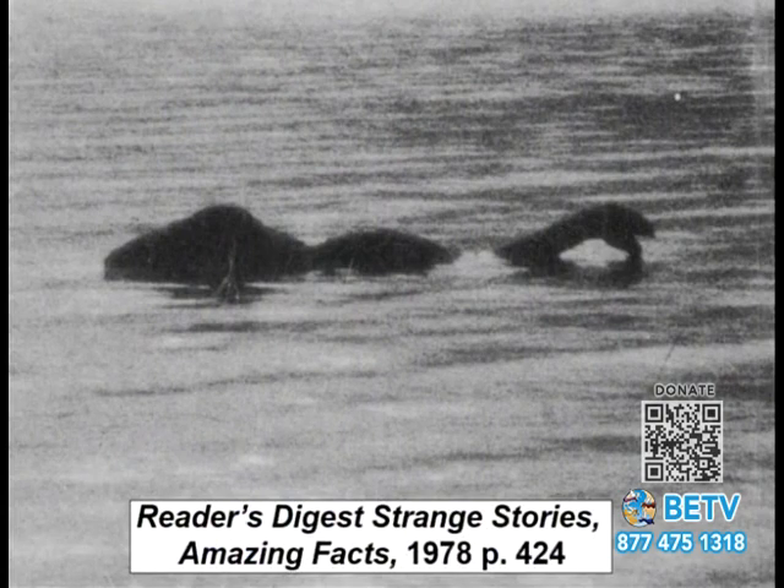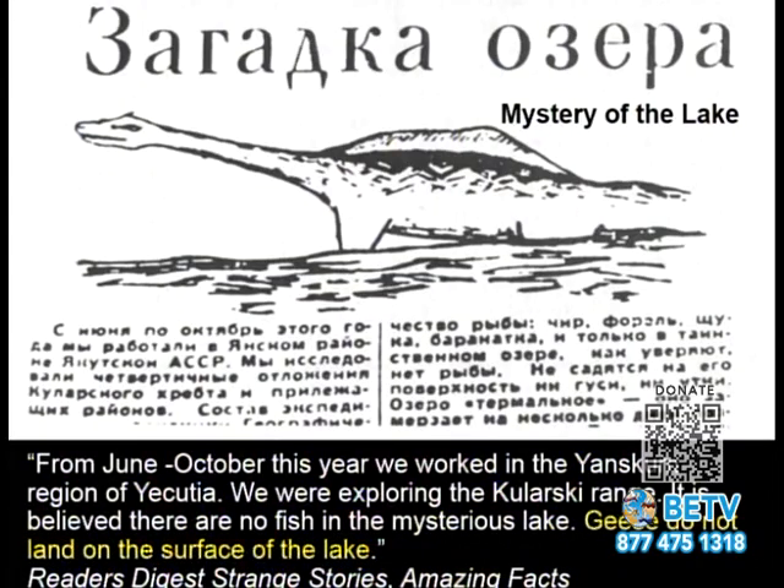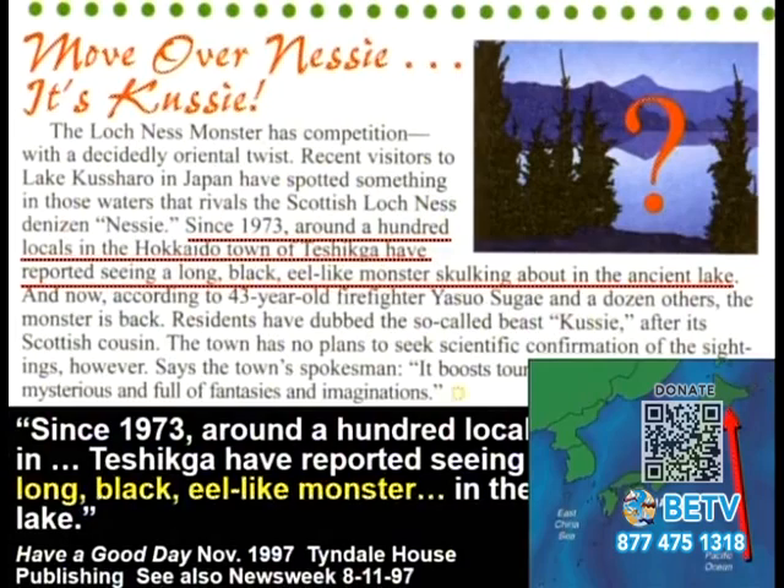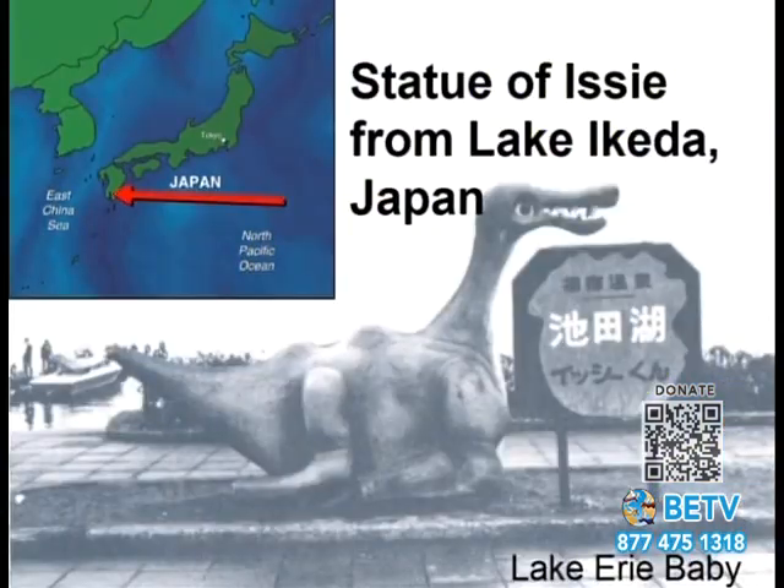There are other creatures seen around the world. One came from Russia — there's a lake where ducks and geese won't land on the water. A huge creature that looked like a dinosaur washed up on the northern coast of Russia in 1994, 39 feet long. In Japan on the northern island they have 'Kussi,' named after Nessie — a long, black, eel-like monster. Down at the southern part of Japan they have similar sightings.